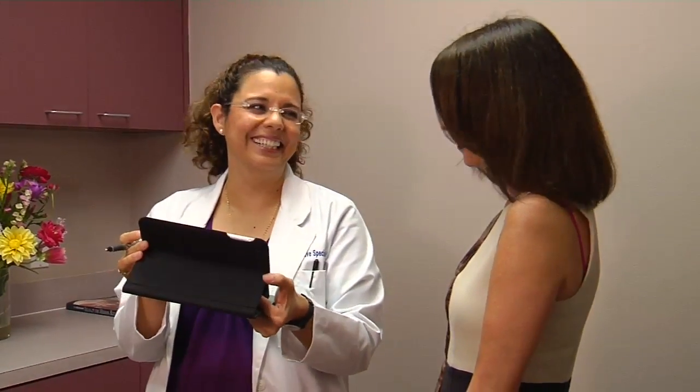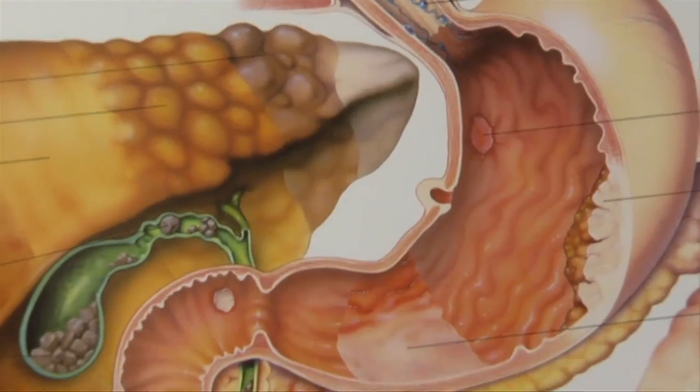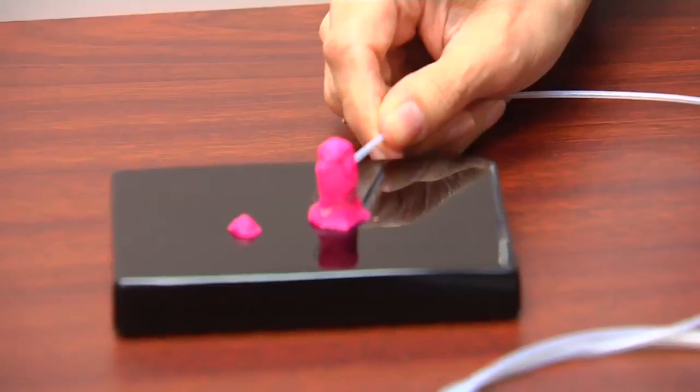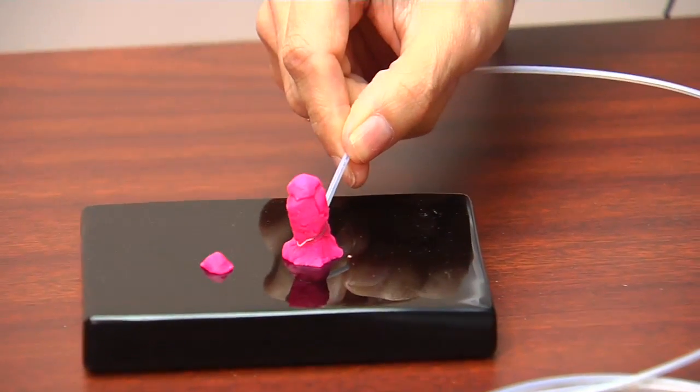Putting expert eyes on your insides makes a big difference. Colon cancer is one of the most common cancers in this country and one of the leading causes of cancer death, but this doesn't have to be that way. Colonoscopy is a great form of prevention. That's the way doctors see it. For Lee Memorial Health System, I'm Amy Osher.